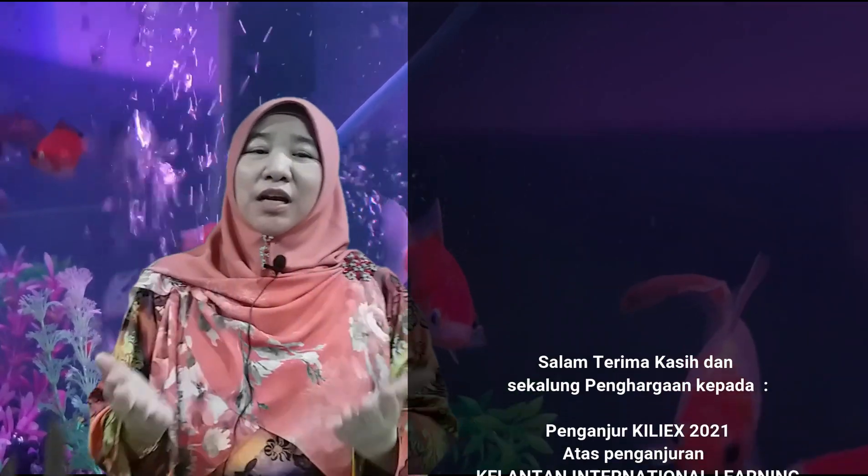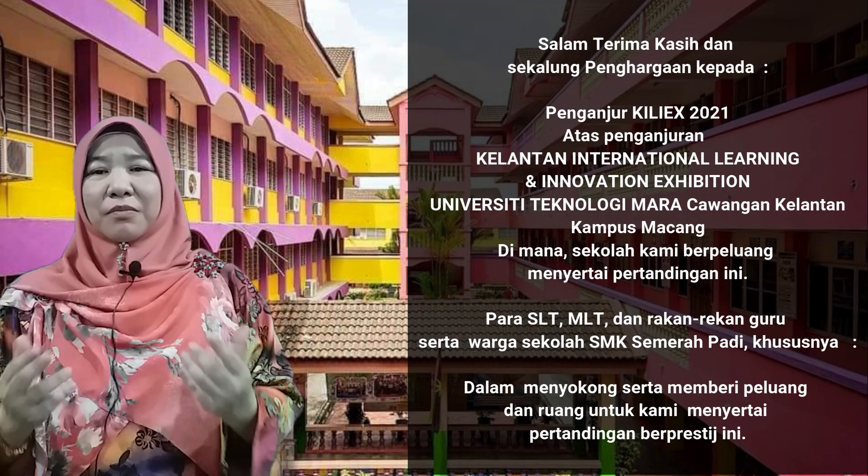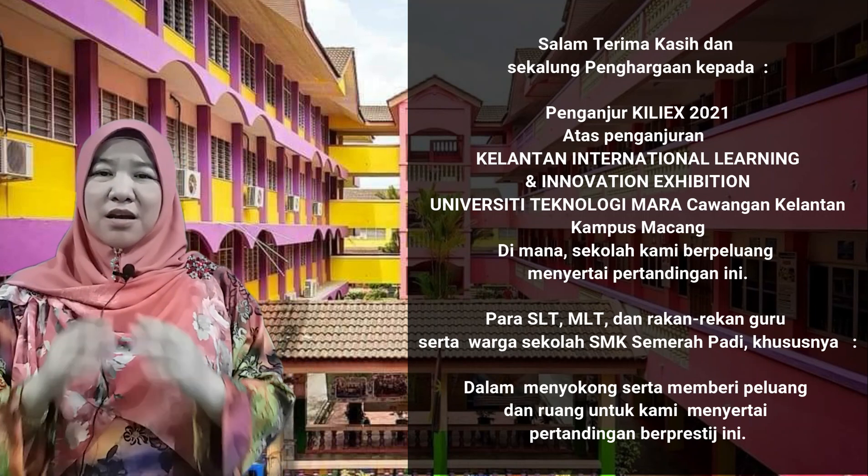Harapan kami, semoga inovasi PDP dan produk inovasi kami ini akan dapat memberikan manfaat berterusan kepada semua, terutamanya para pelajar dan juga kumpulan sasaran kami. Sekian, terima kasih.